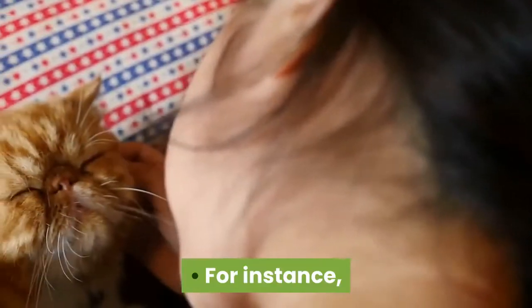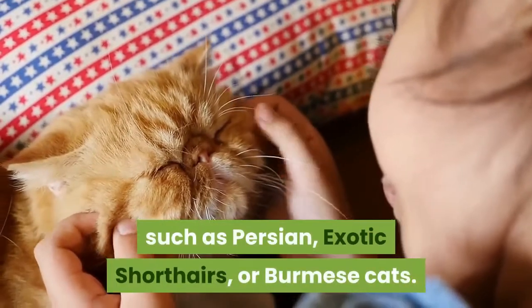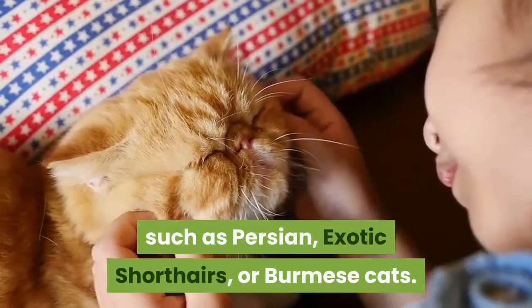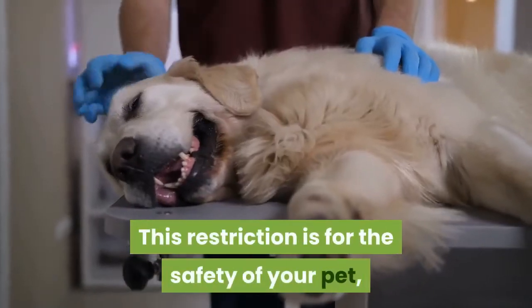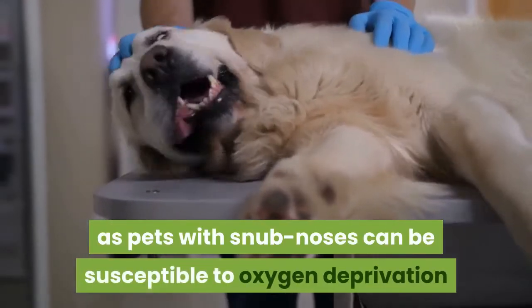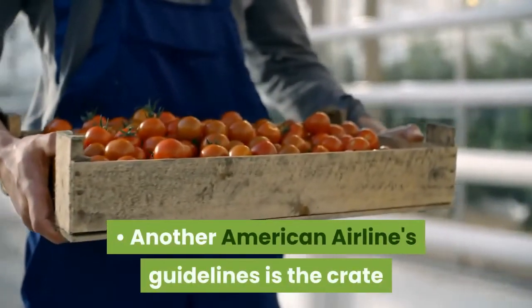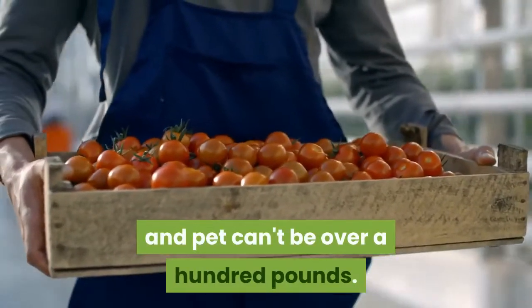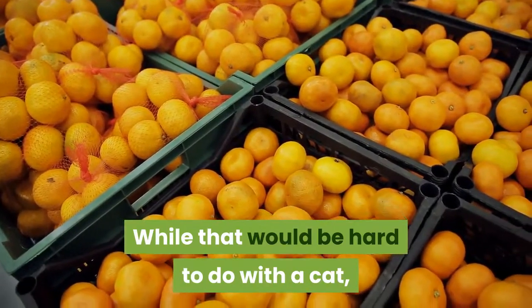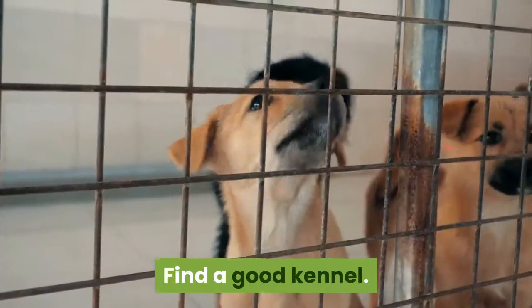For instance, American Airlines prohibits the shipment of snub-nosed breeds, such as Persian, exotic shorthairs, or Burmese cats. This restriction is for the safety of your pet, as pets with snub noses can be susceptible to oxygen deprivation and heatstroke. Another American Airlines guideline is that the crate and pet can't be over 100 pounds. While that would be hard to do with a cat, you want to make sure your crate isn't too heavy.